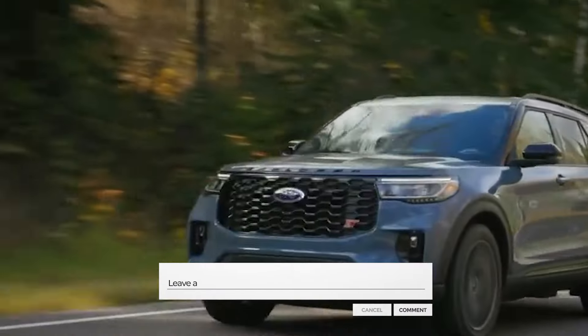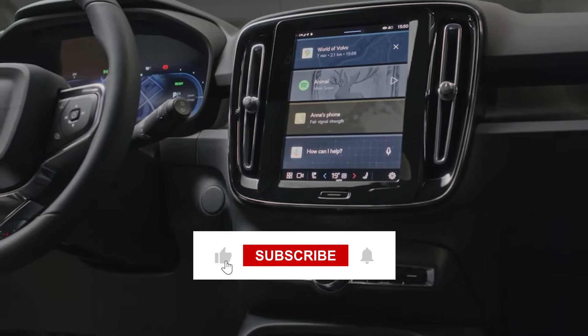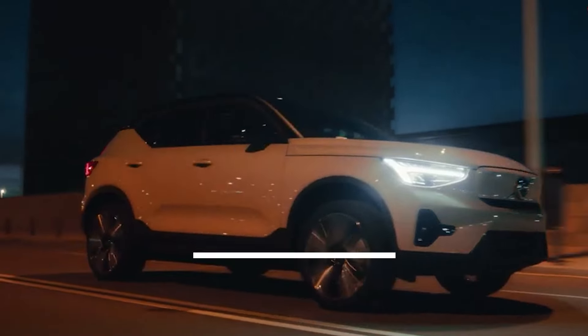Which one caught your eye? Let us know in the comments. Remember, it's all about finding the right fit for you. Whether you're looking for luxury, efficiency, or adventure, there's a perfect car out there waiting for you. See you in the next video.